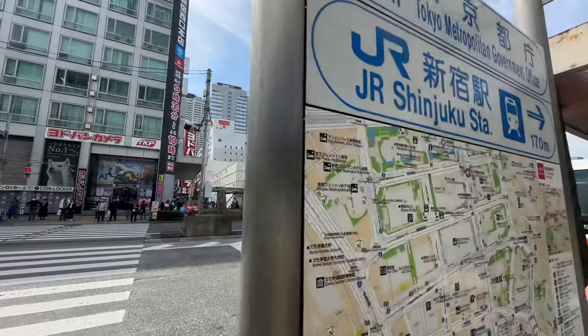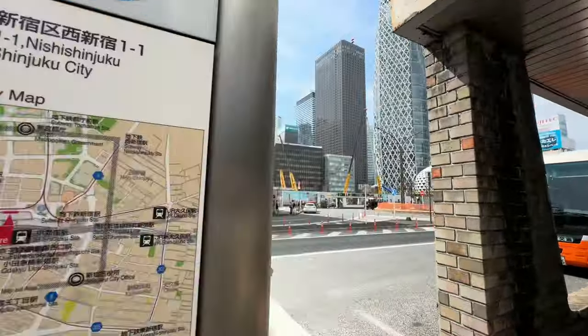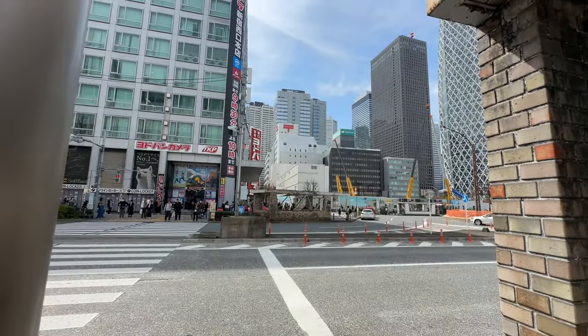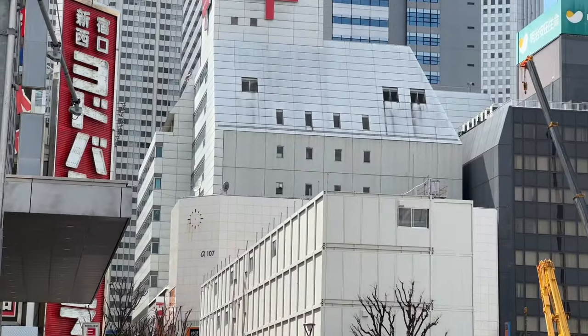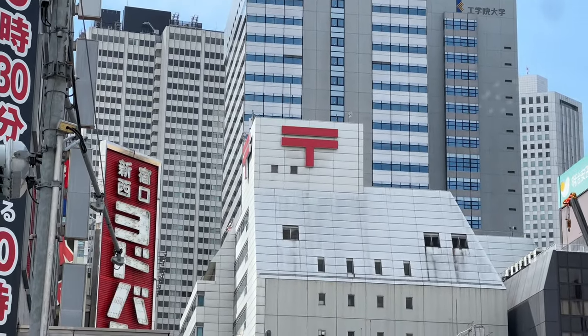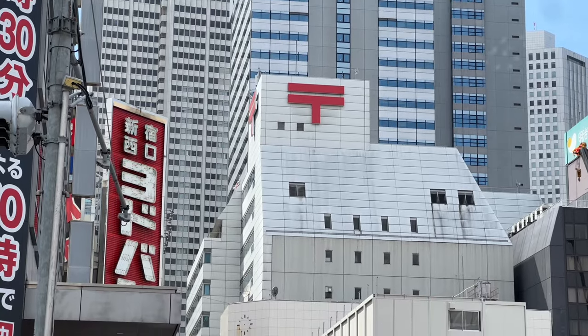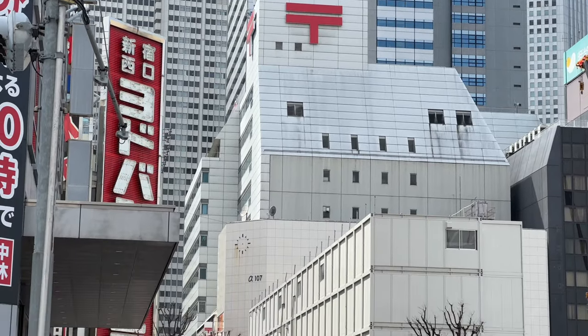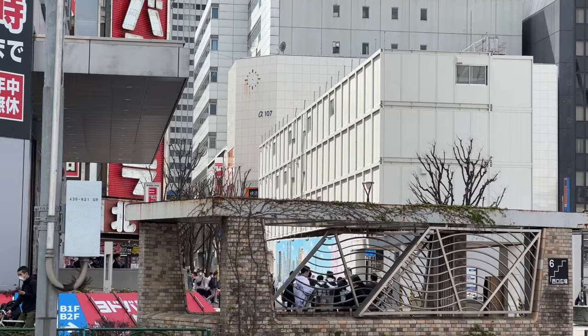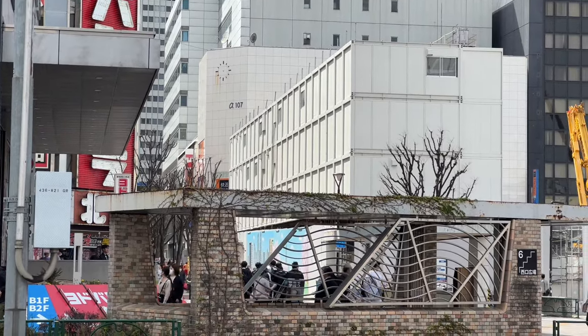The post office, which I think is open 24 hours, is right there — that mark means Japan Post. So all of your postcards for the Patreon supporters went from this building. I just put them in there so they're on the way. It's kind of cool that you get to see the origin as it arrives into your post box. If you want one, there's a link in the description of this video.